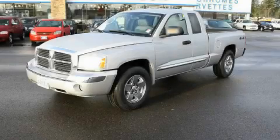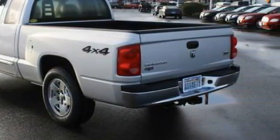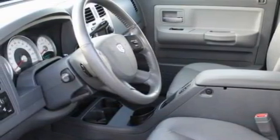This is a 2005 Dodge Dakota, made for the job site, the trail, and the town. Among the many superb features on this Dodge there are a heated driver's seat, power windows, a multi-disc CD player, an anti-lock braking system, three-point rear seat belts, and this vehicle has just over 62,000 miles.